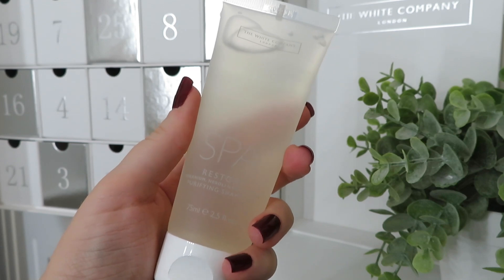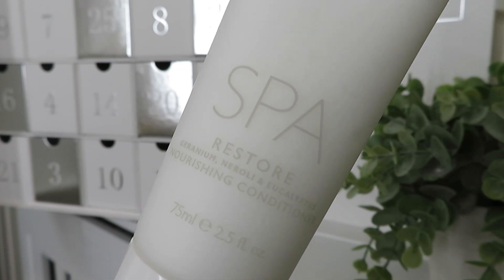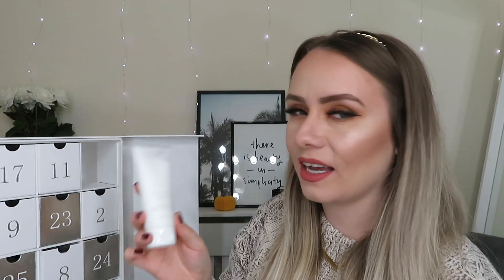Day number fourteen is another product from the Spa Restore range — a purifying shampoo, which is a really good size to try. I'm a bit of a shampoo snob and tend to use Bedhead, Fanola or Fudge, so I'll probably give this as a gift — but it smells amazing. Day fifteen is the Spa Restore nourishing conditioner, so we've had the shampoo and now the conditioner. Same deal — I'll give this as a gift, but someone's hair is going to smell incredible.